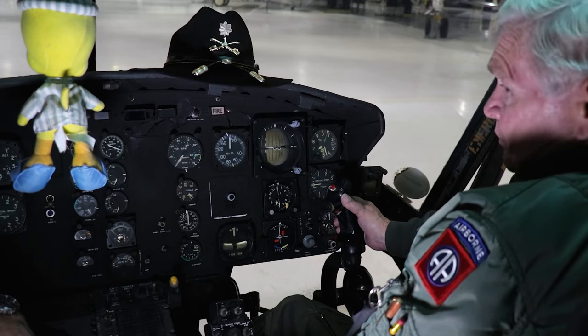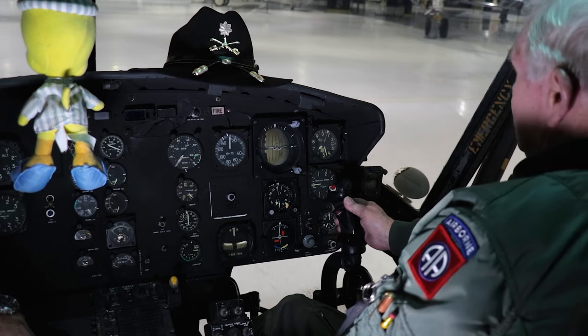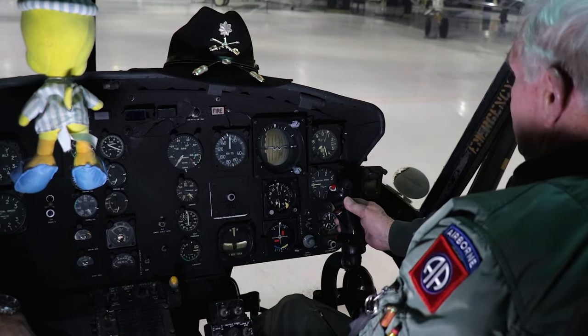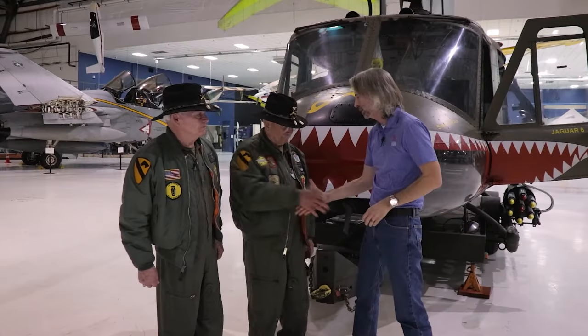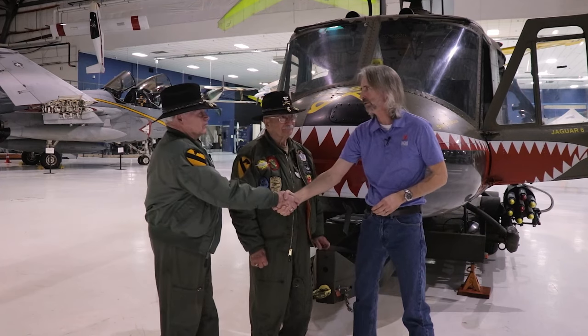So to fly the helicopter, all you have to do is balance the dinner plate, manage your vertical ascent and descent, and keep the nose straight with the pedals — all at the same time. Colonel Bill, Colonel Ken, thank you so much. It's always a pleasure.